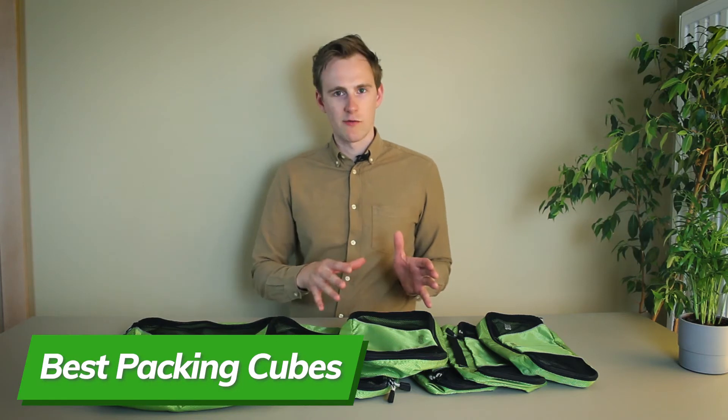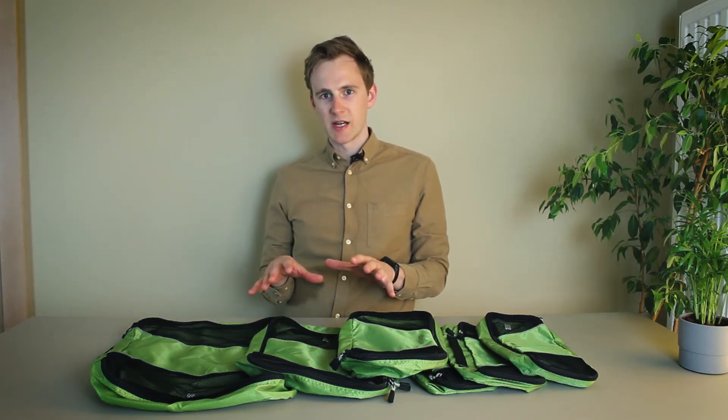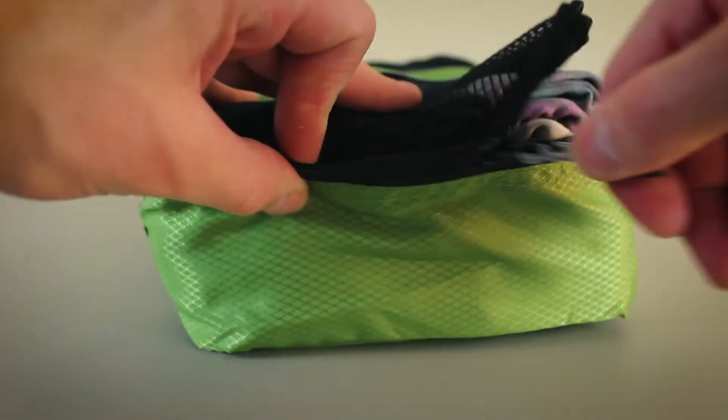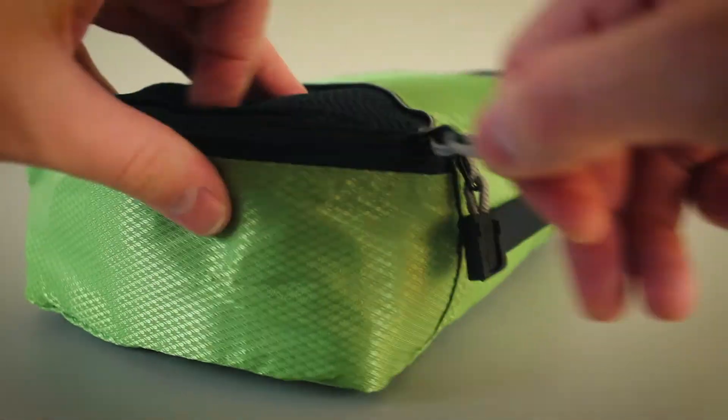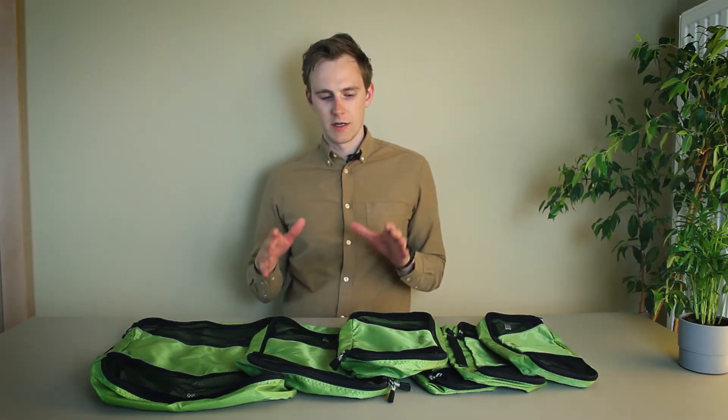If you're looking for the best overall packing cube set that's not too cheap and not too expensive, go with the eBags packing cubes. I've got the six-piece set, but you can also find them in three or four-piece sets, which should do just fine for a single person. I've used these eBags packing cubes for over a year now and they still look in very good condition. They feel very premium with very durable materials, including YKK zippers — the most durable zipper brand — and best of all, they're backed by a lifetime warranty. The only downside is that they're slightly more expensive compared to other affordable options.